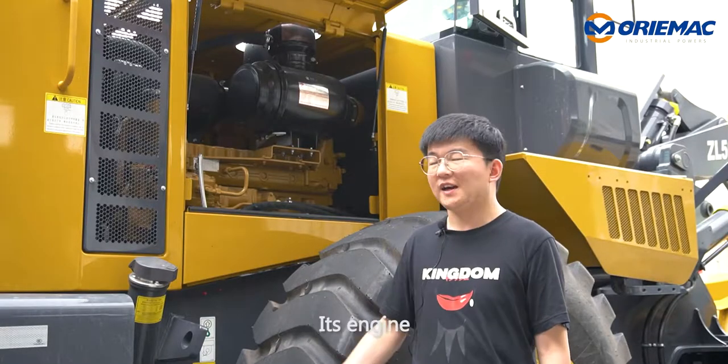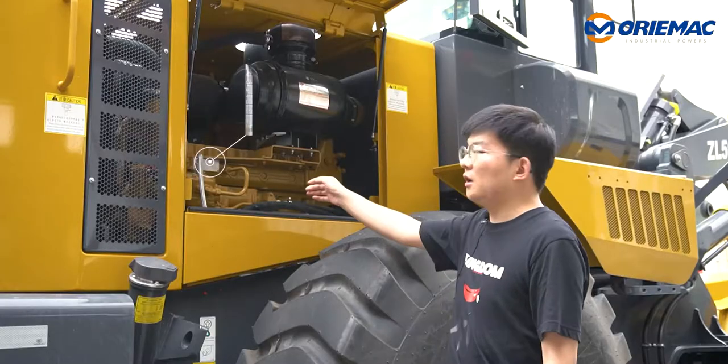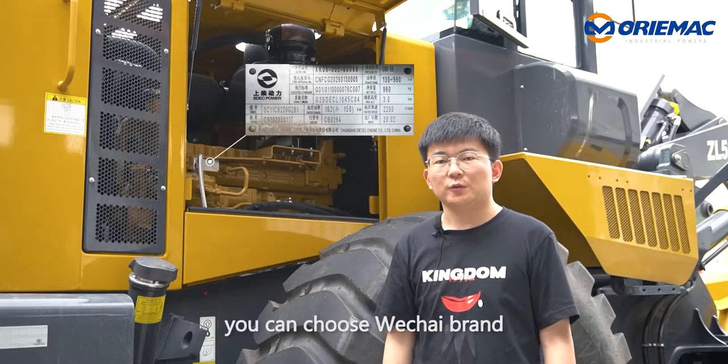Most important is the engine — Shanghai brand with Caterpillar technology. Of course, you can choose which engine brand you prefer.